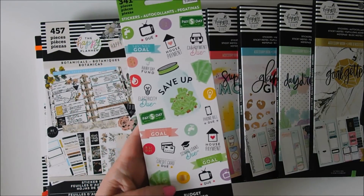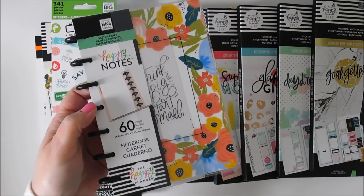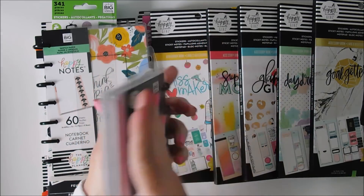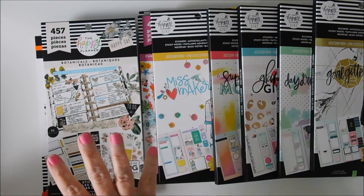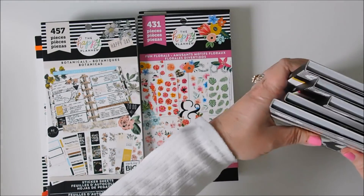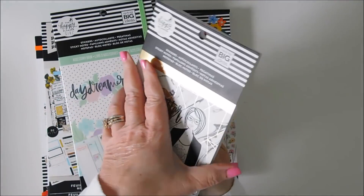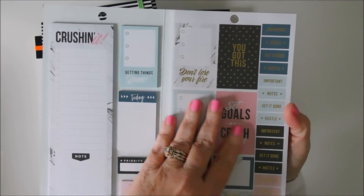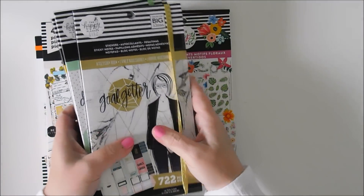I also have a small budget one, and then I saw the Mini Happy Planner notes and the little munchkin one — isn't that cute? So I'll get into these, but I wanted to do a review in case you haven't seen them. Some of these I have not seen the inside of. They all open up like a book, and you get sticky notes on one side and your stickers on the other. I'm going to go through the regular ones first.